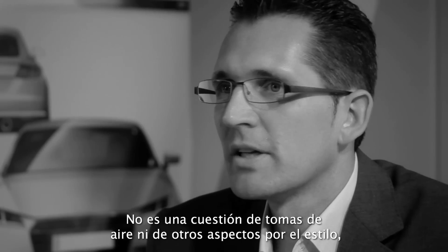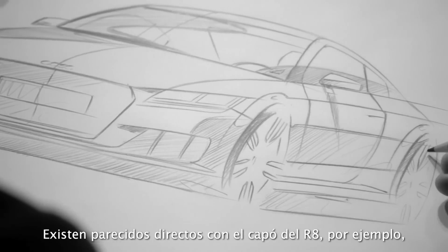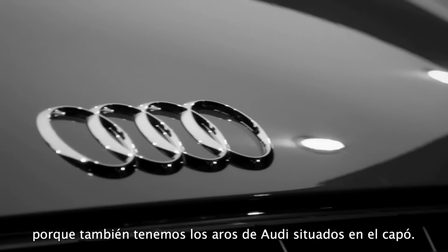It's not about air intakes or things like that — it's a general surface treatment. There are direct comparisons to the R8 on the hood, for example, because we have the Audi rings now sitting on the hood.